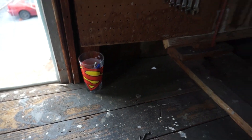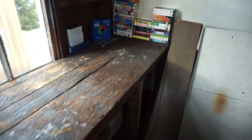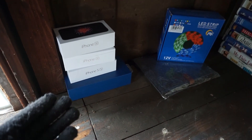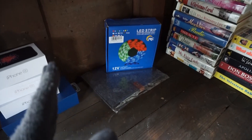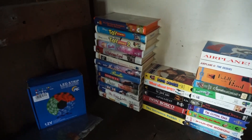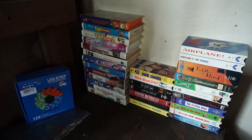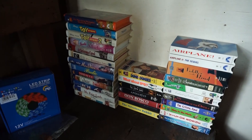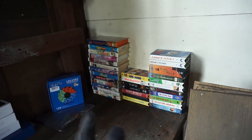Over here we just have a Superman glass with pens and pencils. And going all the way down over here, we have some iPhone boxes that I'm going to sell — apparently people buy the boxes for whatever reason. I also have a random assortment of VHS tapes that I got off of somebody on Facebook Marketplace — didn't pay anything, they were just getting rid of them. Airplane one and two, Dumb and Dumber, Toy Story one and two — those are going to be my main sellers from this particular pile, in addition to some random Disney movies. Obviously we got it for free, so why not.